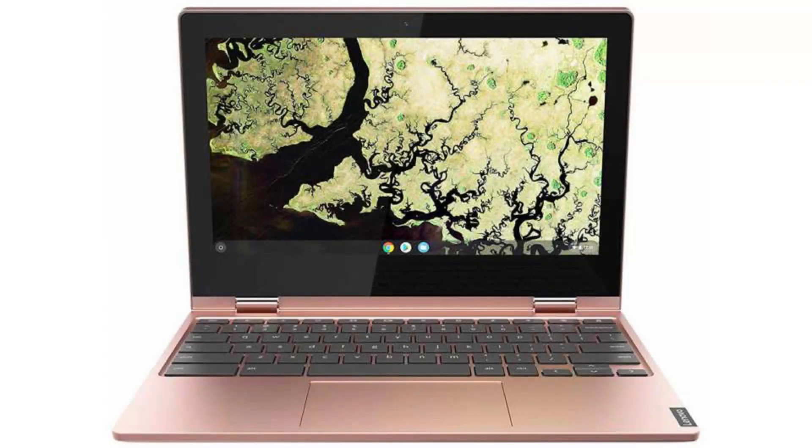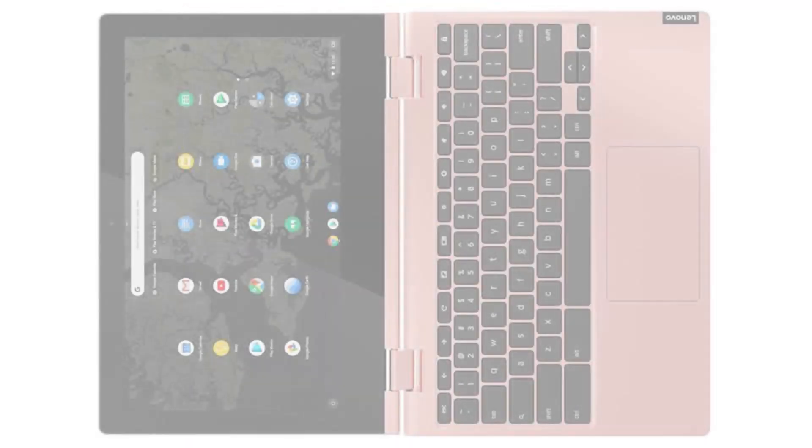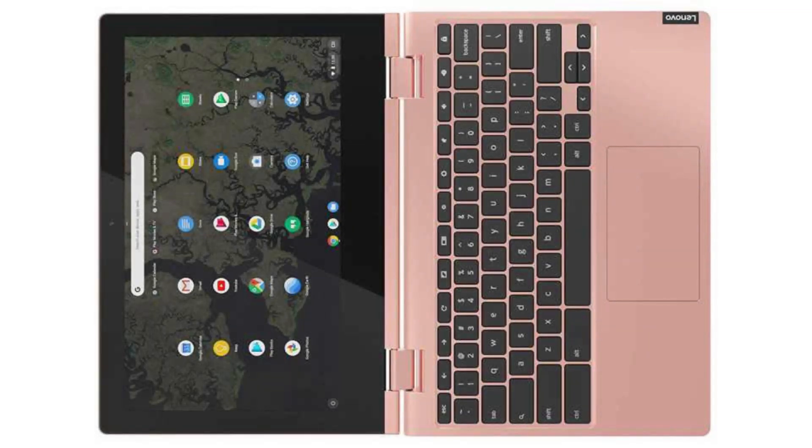Today we are looking at the Lenovo Chromebook C340 11. It has a sturdy but elegant design, a perfect companion for an on-the-go person who needs something fast and reliable. It is also a two-in-one transformer.